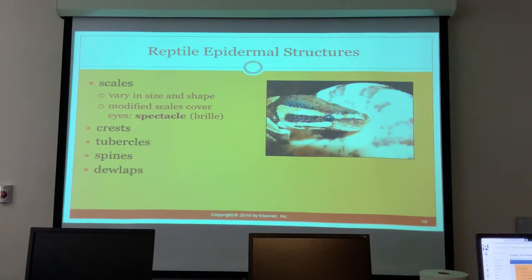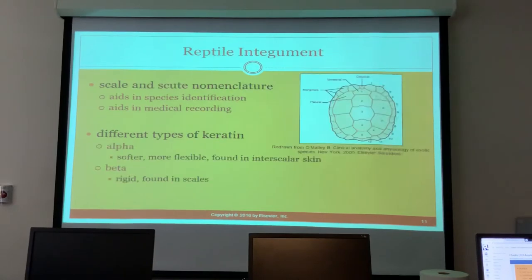If a snake comes in with retained spectacle, the boss at the pet store soaks them, then holds the head and uses a Q-tip to rub it off. The snake is normally unhappy after that, but that's what you do if you bring them to the ER — it saves about a hundred dollars. For exotics it's even more; it's like $115 just to walk in the door.